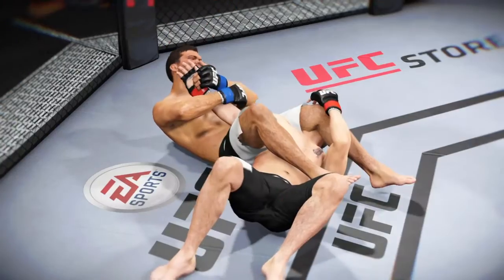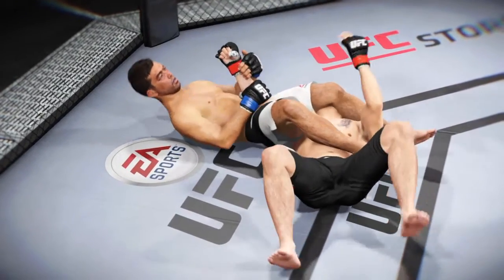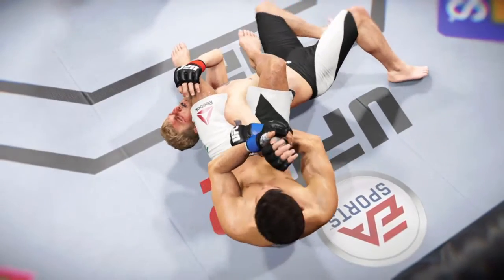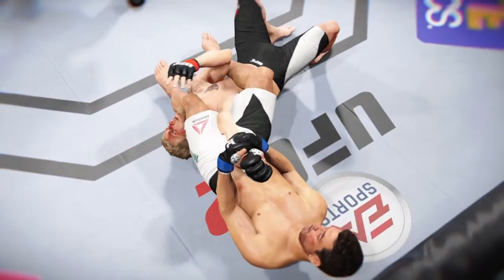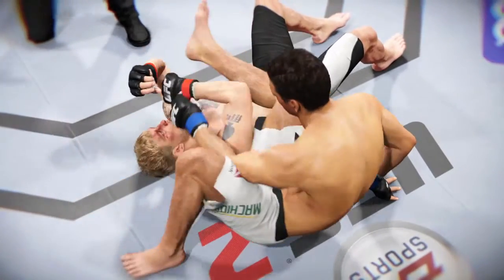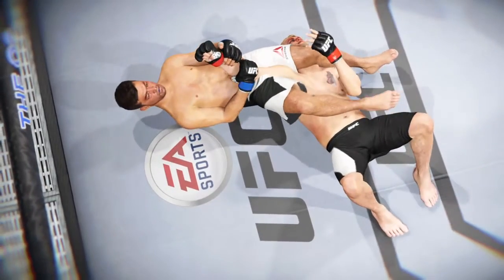Let's check out the action on our fight replay. We see here as soon as this arm bar gets locked in, there is no escape — perfect technique, tremendous pressure. One more time from this angle we can see that arm bar locked in tight for the tap. And one more time — deep submission and the tap.